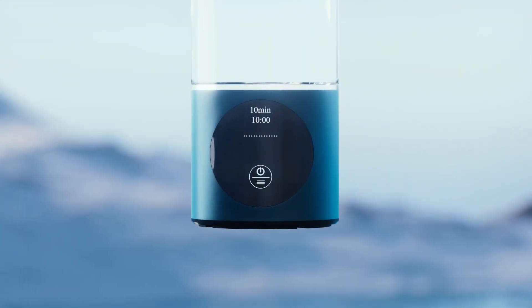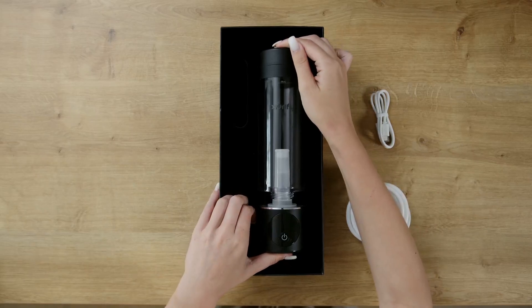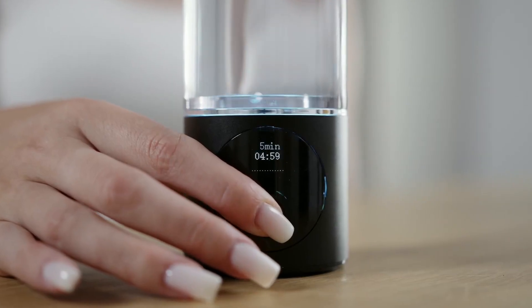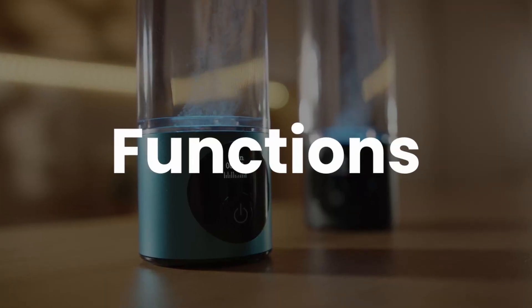So, which hydrogen water bottle deserves a spot in your life? If you want raw concentration, the Pure Peebricks H8000 is your warrior. For smart hydration stats, the Echo Flask can't be beat. Prefer a balance of science and value? Evolve and Purify are stellar picks.